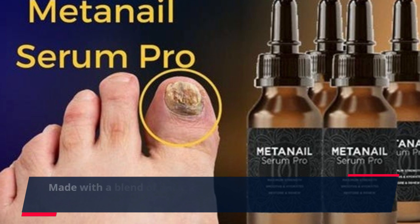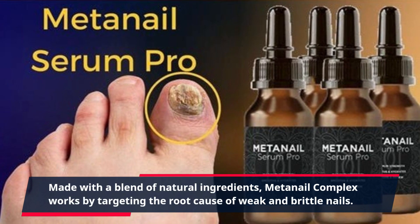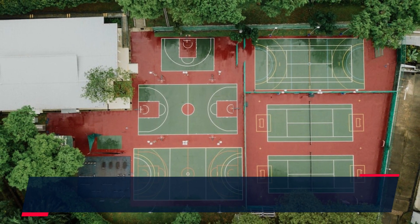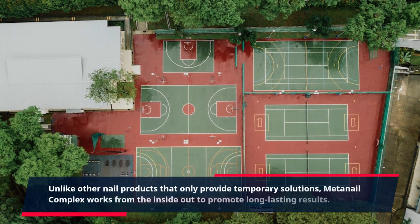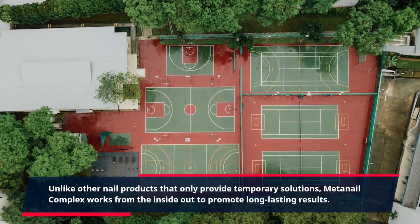Made with a blend of natural ingredients, MetaNail Complex works by targeting the root cause of weak and brittle nails. Unlike other nail products that only provide temporary solutions, MetaNail Complex works from the inside out to promote long-lasting results.